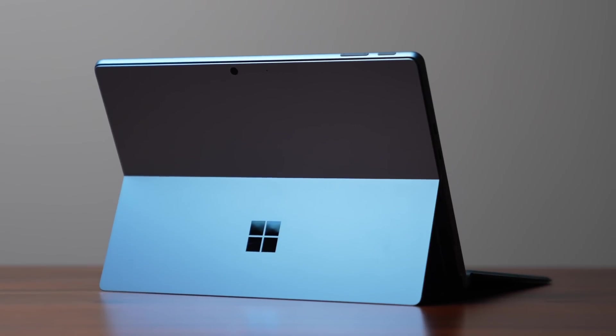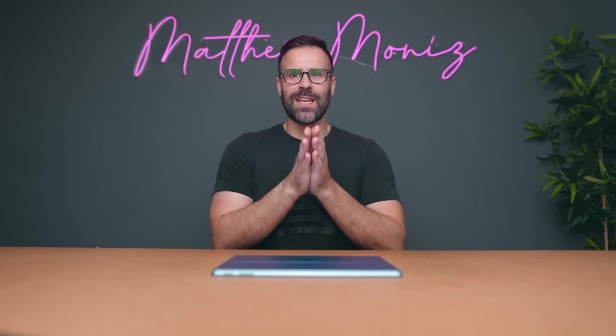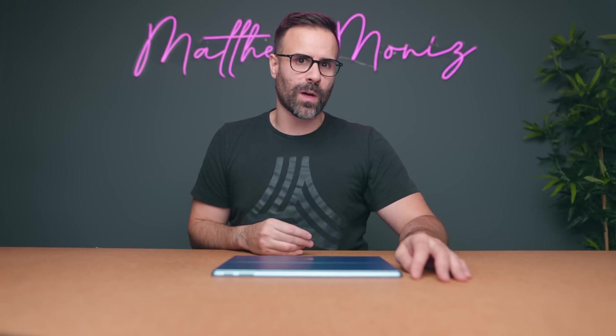I still think this is one of the nicest looking two-in-ones you can buy on the market. Fun fact: when Microsoft created this two-in-one product, they actually gave the engineering schematics to other PC vendors. That's why you see a lot of copycats on the market — technically they are copying Microsoft, but they were given those engineering schematics so they can create versions of their own. It's done very well for Microsoft because now we have a lot of beautiful two-in-ones to choose from.